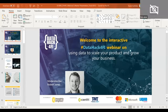Good afternoon, ladies and gentlemen, and welcome to the third webinar in the series of DataHack4FI webinars brought to you by Insight2Impact. My name is Robert Jones, and I am the in-country lead for DataHack4FI in Zambia and Southern Africa. Today's webinar topic is using data to scale your product and grow your business.